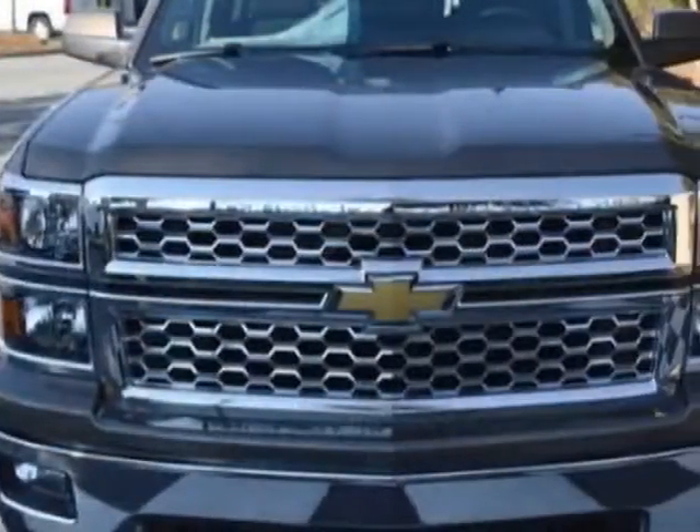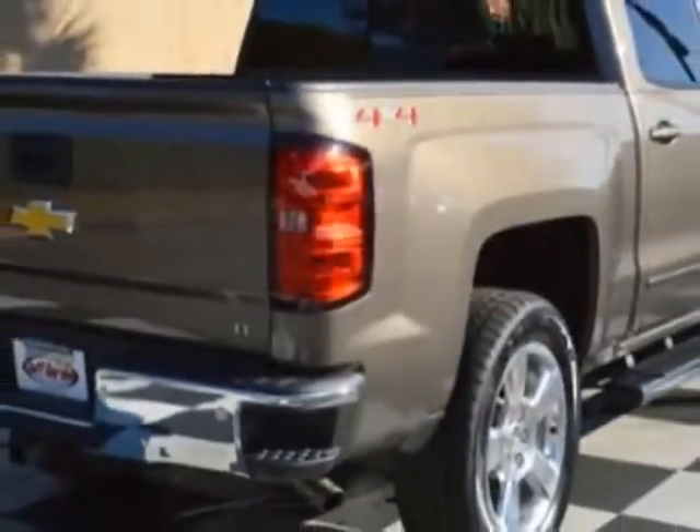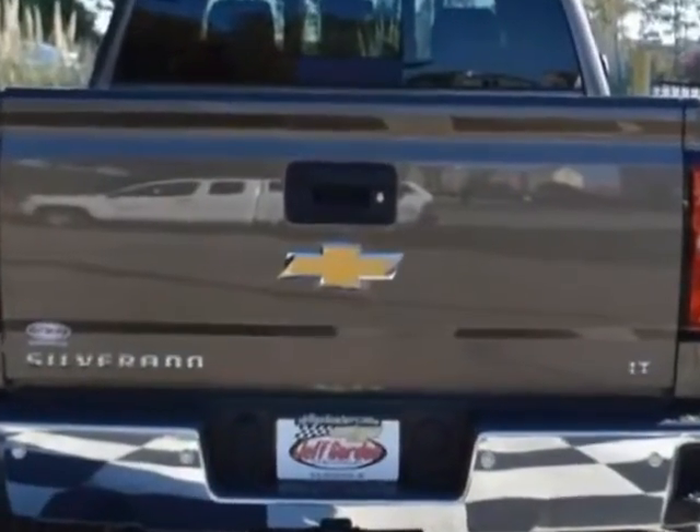This vehicle gets an estimated 17 miles per gallon in the city and an estimated 22 on the highway. This Silverado 1500 boasts a 5.3-liter engine and has a 4-speed automatic transmission.